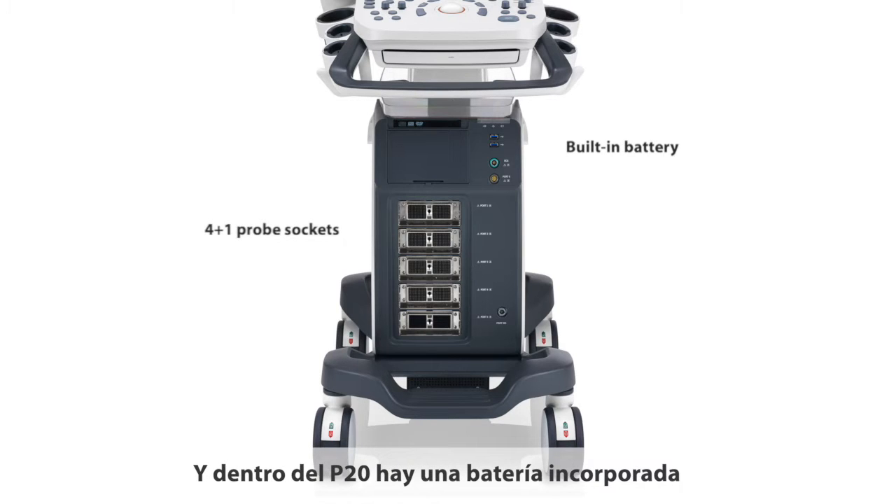What's more, inside P20 there is a built-in battery that can provide continuous power supply for two hours.